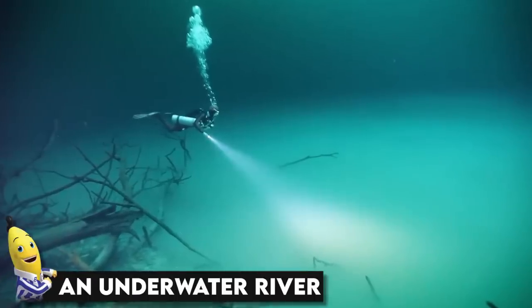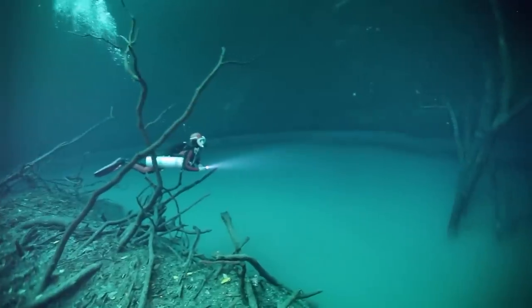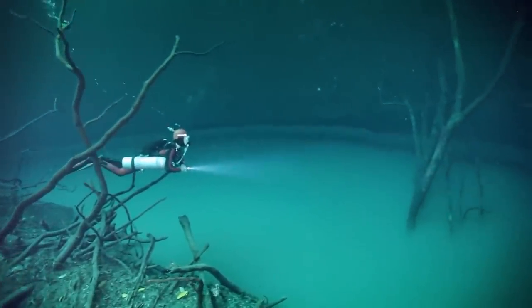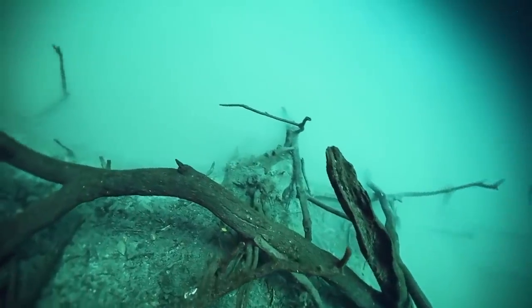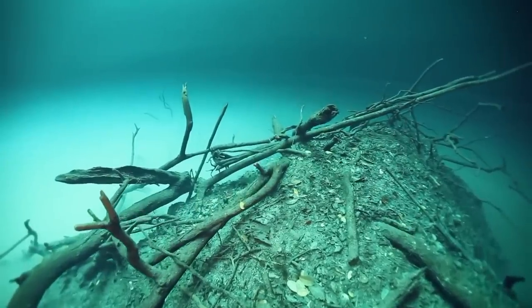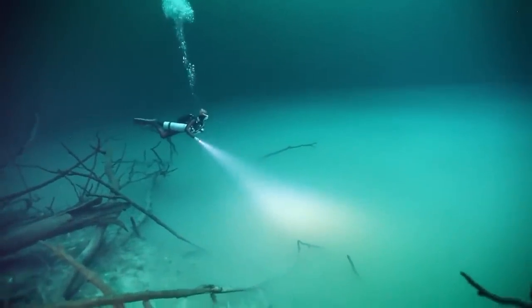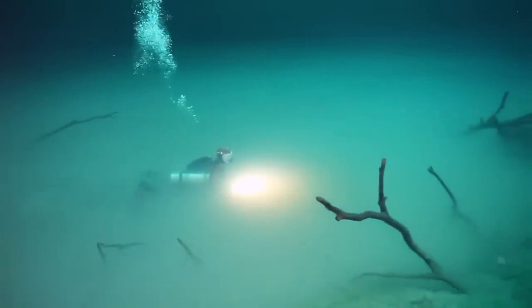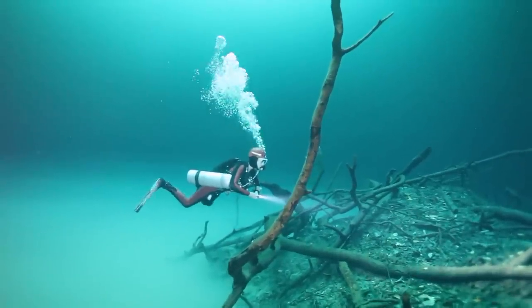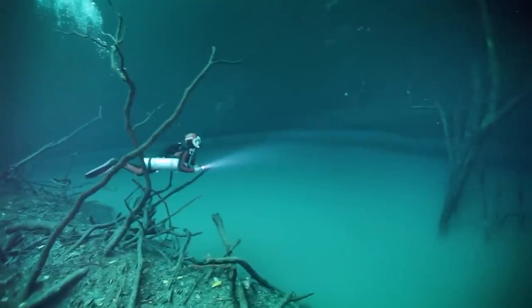An underwater river. I know it sounds a little ridiculous, but there is a river beneath the deep sea. This amazing location — one of the most incredible diving spots — is only 15 minutes from Tulum, Mexico, 55 meters below the surface of the ocean. The halocline, a mysterious cloud layer made of hydrogen sulfate, prevents fresh water and salt water from interacting with one another, and is what separates the two. Isn't it something so incredible?